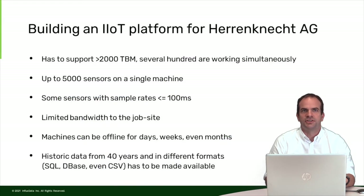Some challenges we had while building the industrial IoT platform: the platform has to support more than 2,000 tunnel boring machines, with several hundred working simultaneously in the field. A single machine can have 5,000 or even more sensors, and some of those sensors have sample rates of 100 milliseconds or less — so 10 samples per second, sometimes even more, for a single machine.